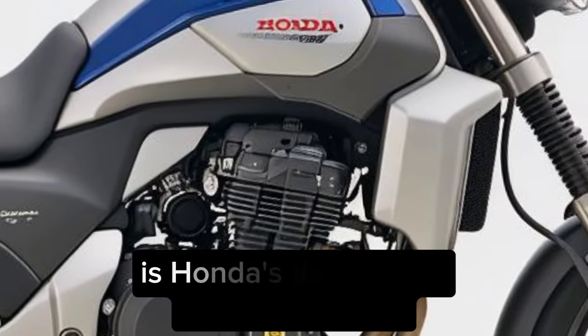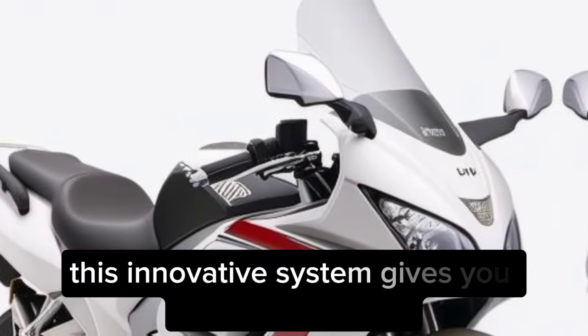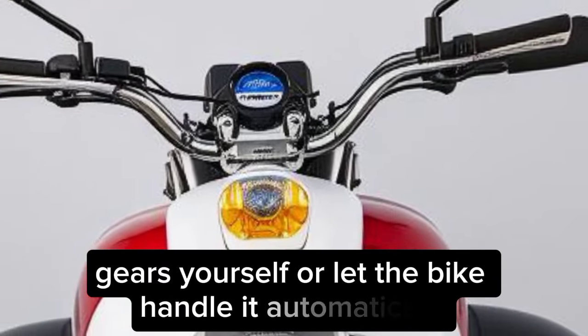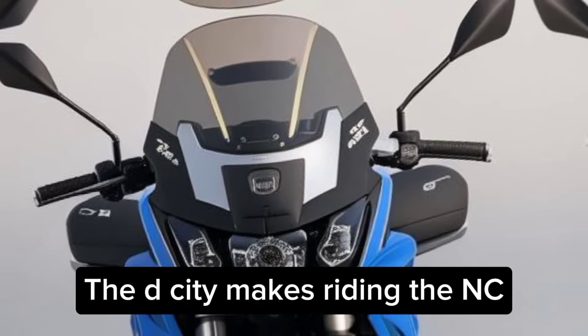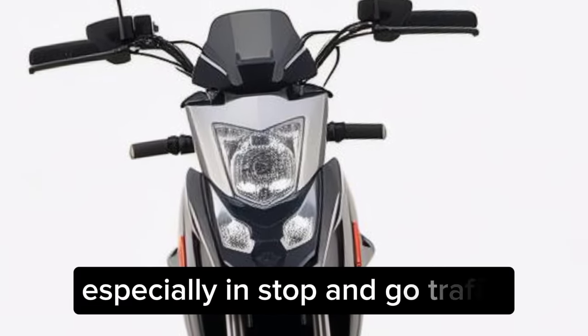But the real star of the show is Honda's dual clutch transmission, DCT. This innovative system gives you the option to shift gears yourself or let the bike handle it automatically, whether you're a seasoned rider or just starting out. The DCT makes riding the NC750X a breeze, especially in stop and go traffic.